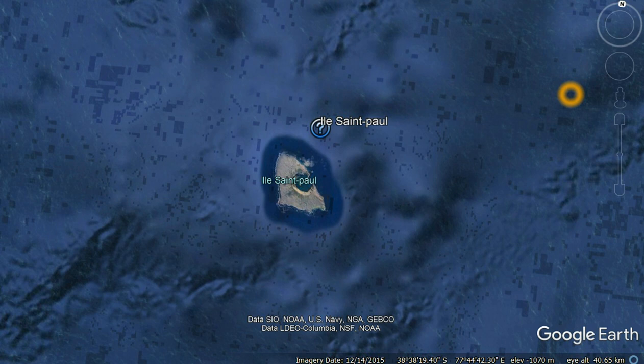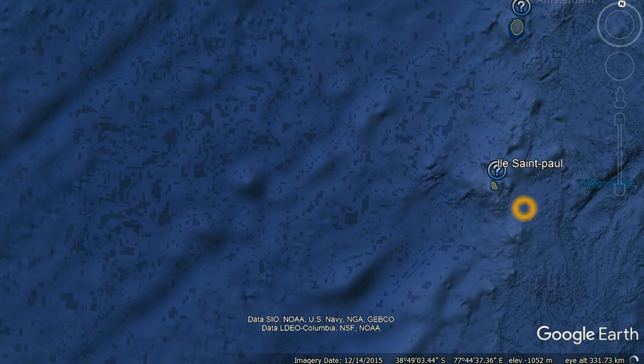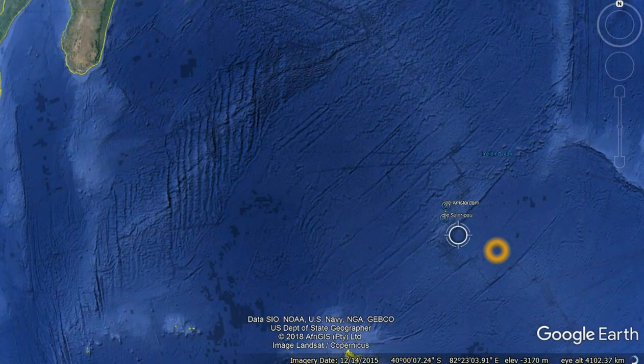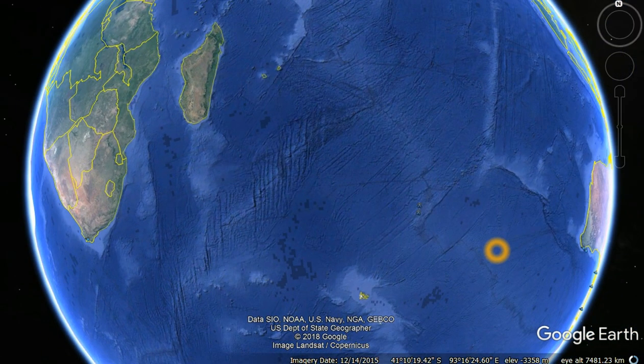G'day guys and welcome to Primal Waters. Today we're going to have a look at an island called St. Paul. It's located in between South Africa and Western Australia. The reason why I'm doing a video on this today is because we've talked about in the past about where can these mega sharks exist, where can they be located around the world if not in populated areas.